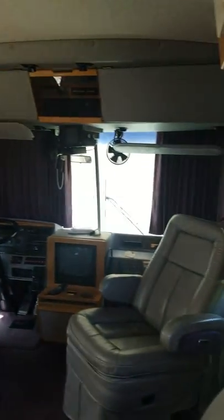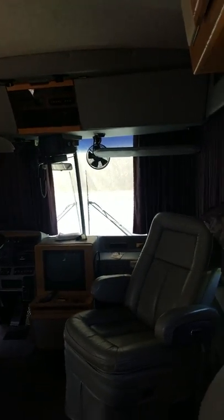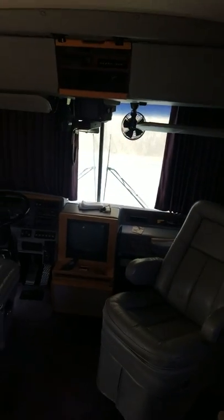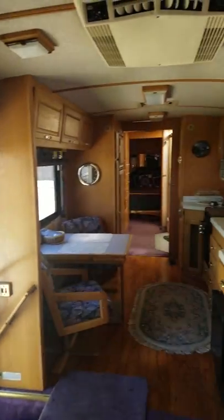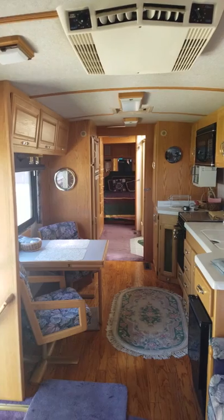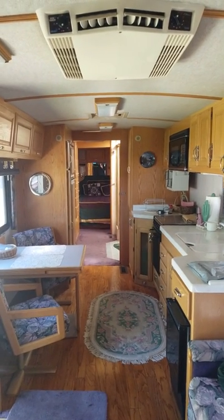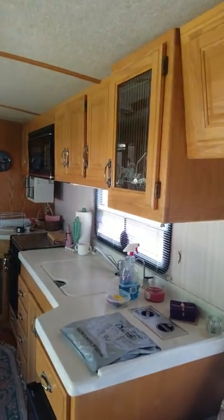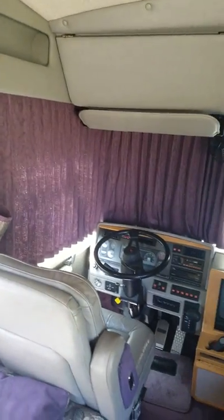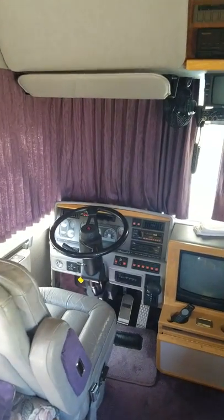Here's the front of the coach — let me shut this window so you can actually see. There we go. So there's the inside standing from the front. Trying to do some clean up and clean out the storage — here's the front.